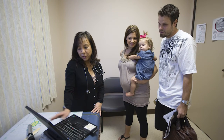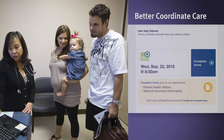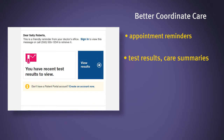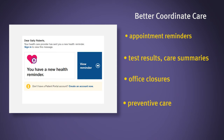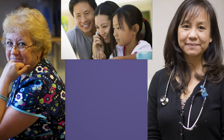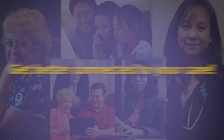The patient portal helps on our end too. It allows us to better coordinate your care and automatically send you appointment reminders, test results, care summaries, office closure notifications, and important reminders about preventive care visits. It's time to get better connected to us and your health care. Start today by reaching out to our front desk staff.